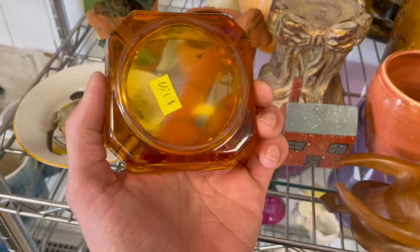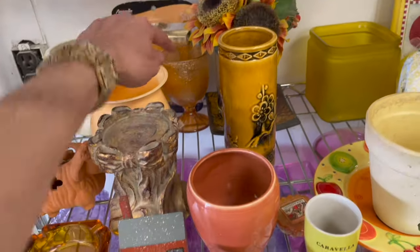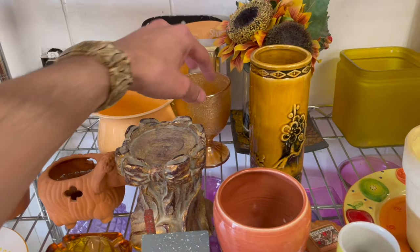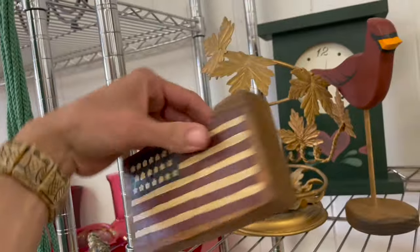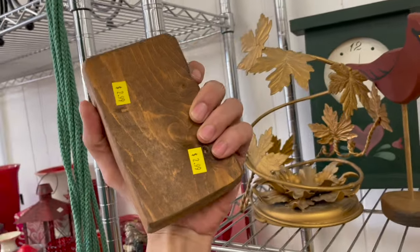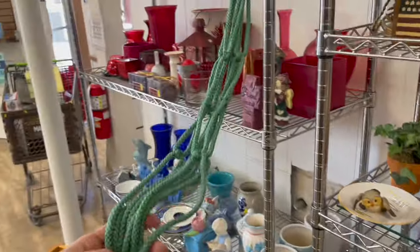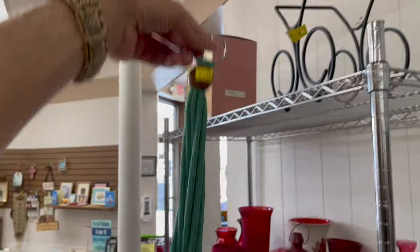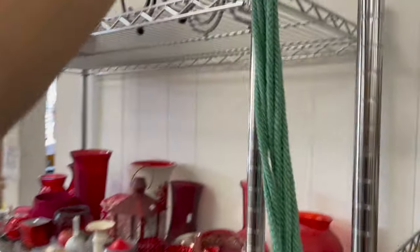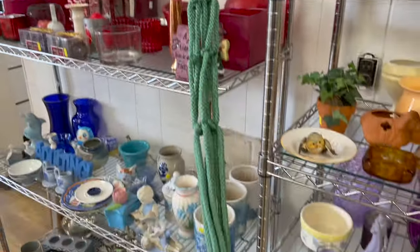Ash tray — $2. How's that cup again? Primitive looking. I like this — that's $3 though. Oh, look at the macrame. I like the color. That's $6. I'm gonna pass on that. It's a little bit newer. If it was a couple bucks, I would do it.